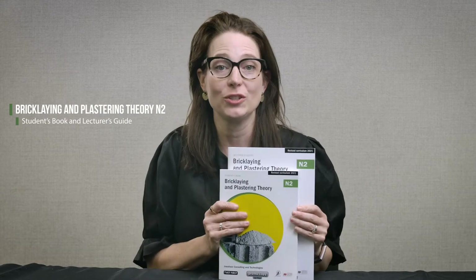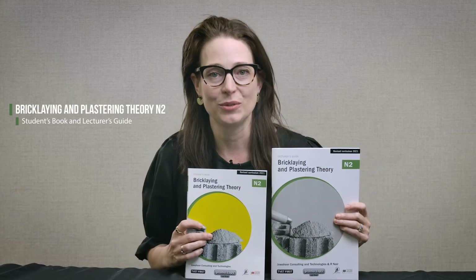Hello and welcome to this important update for TVET lecturers. I'm Lindsay Cohen from Macmillan and I would like to introduce the TVET First bricklaying and plastering theory N2 student's book and lecturer's guide.